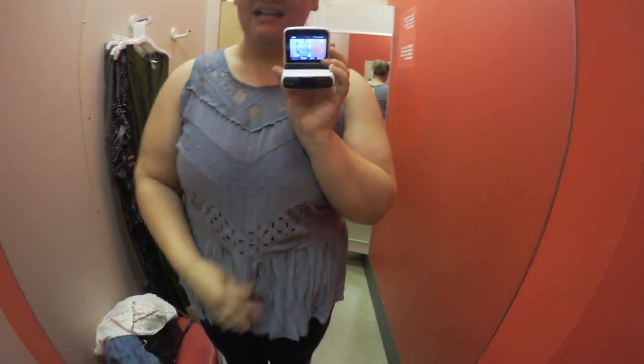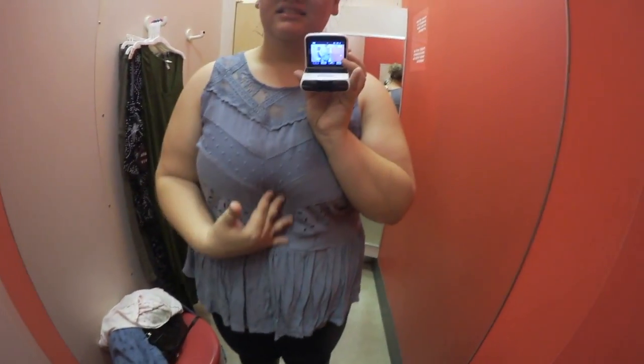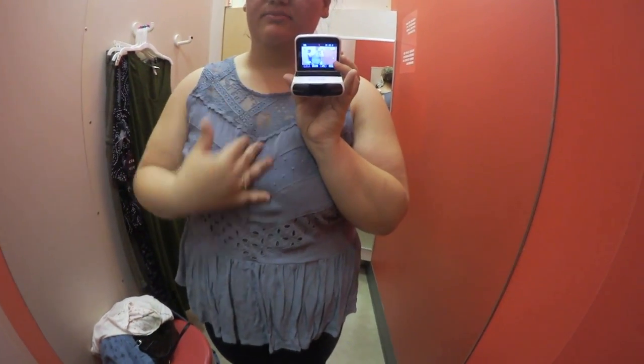So this is from Nox Rose — this is the 2XL and it's $22.99. Let's check it out. I'm not a huge fan of it; I thought I was gonna like it more. It's a nice color but I'm not a fan of the front — it kind of looks like it should be in the back.